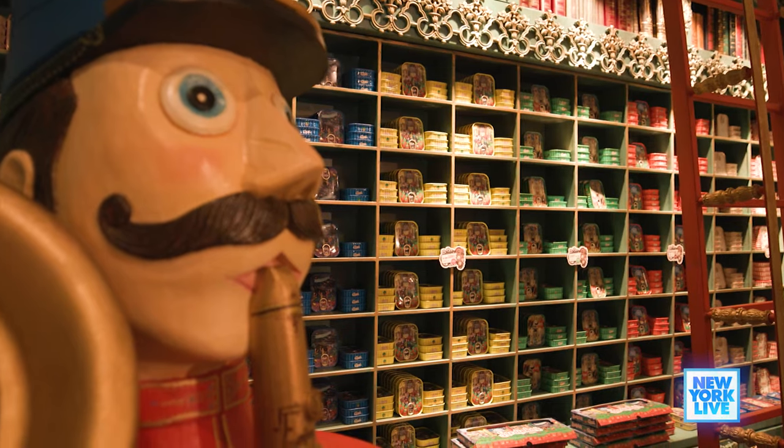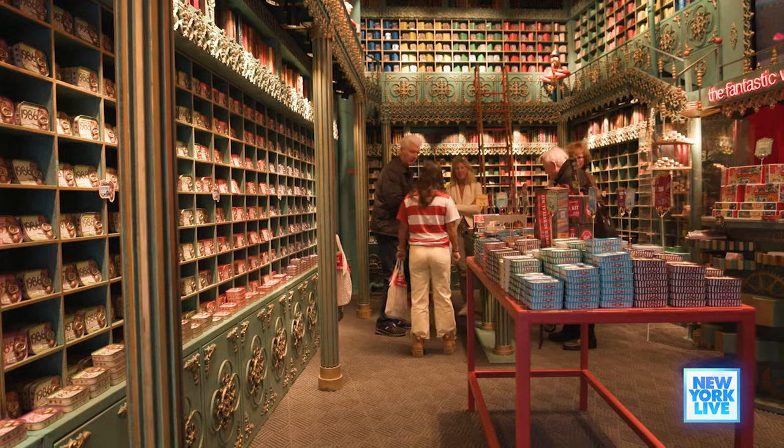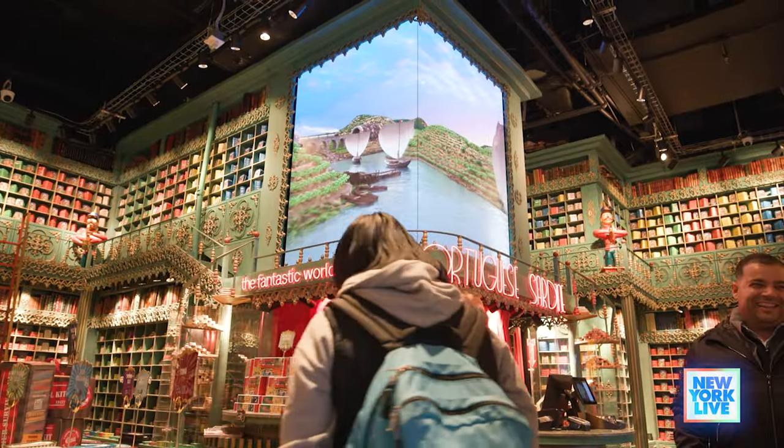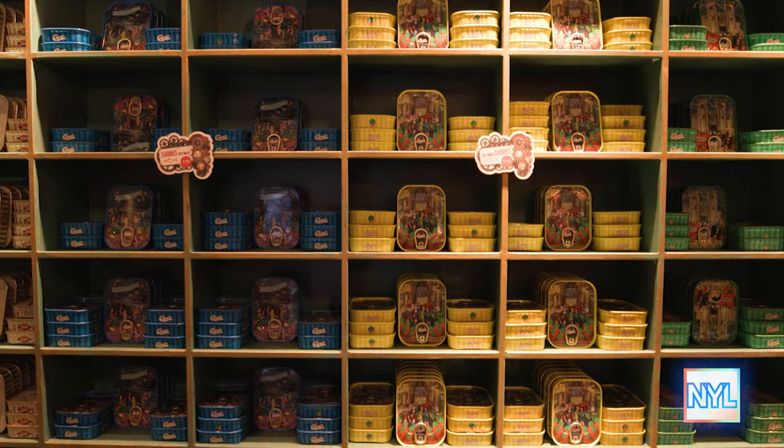Tell me about the store. This is the first one ever in the States. We have more than 20 shops in Portugal, and this is the first one outside of Portugal — and we came directly to Times Square.